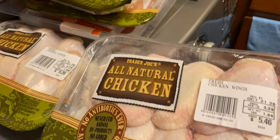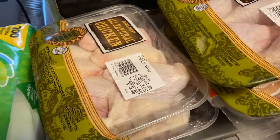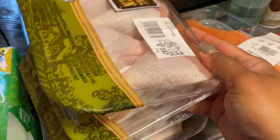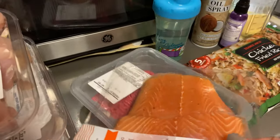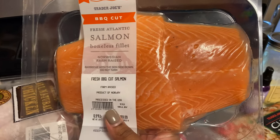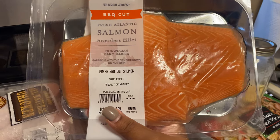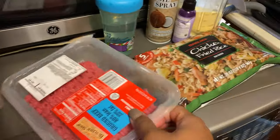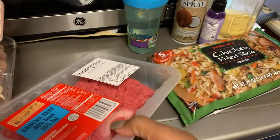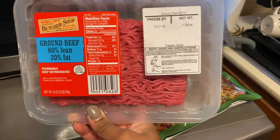And then two packs of Chicken Wings. Chicken wings are very, very expensive right now, but Trader Joe's had them at a very reasonable price. Then we picked this up last time and we really, really liked it — this is the Salmon Boneless Filet, Fresh Barbecue Cut, and it was really good last time. We're going to make this today. This is just ground beef, 80% lean, 20% fat.